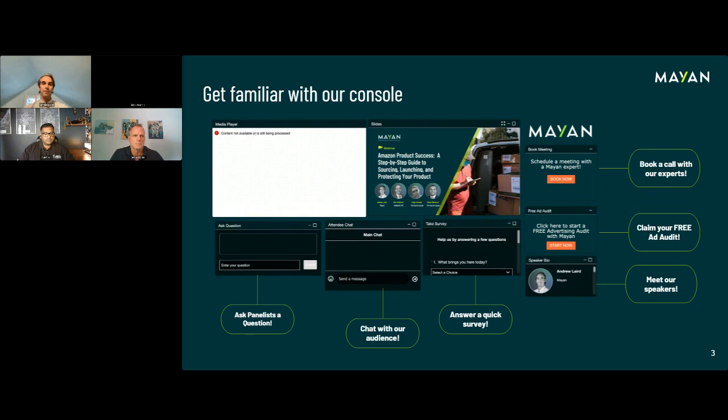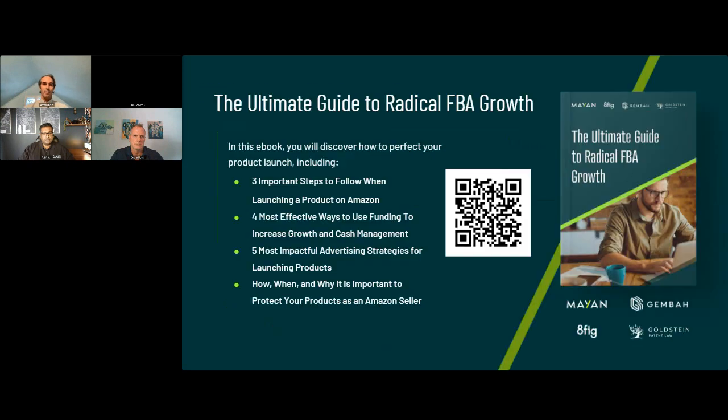You'll also have the ability to book a call with one of our Mayan experts or claim a free advertising audit. These are free services if you're interested in learning more about the Mayan PPC engine. Mayan just published a free ebook called The Ultimate Guide to Radical FBA Growth, created with partners 8Fig, Gemba, and patent attorney Rich Goldstein, covering how to source products, launch products, advertise, reach eight figures, and protect your intellectual property. Please use the QR code — this is a free download for now, but it won't be free forever.